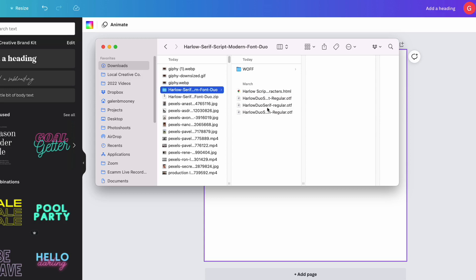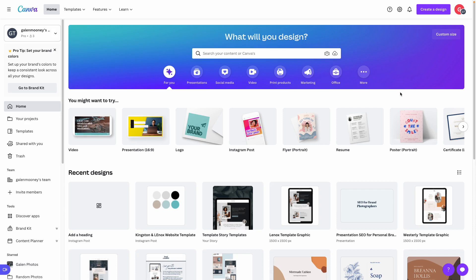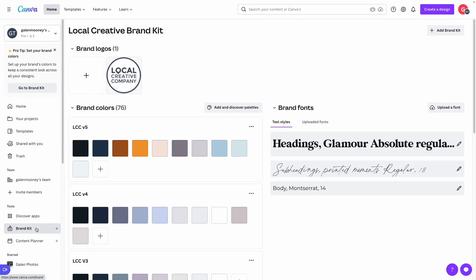Once you log into your Canva Pro account — and keep in mind you do need Canva Pro to upload your own fonts; I'll include a link in the description so you can try it free — go over to the left-hand column and click on Brand Kit. You'll see a little crown next to it, which throughout Canva just means it's a Canva Pro only feature. Click on Brand Kit and come over to the right — you can see I've already uploaded some fonts and set my main font styles for my account.